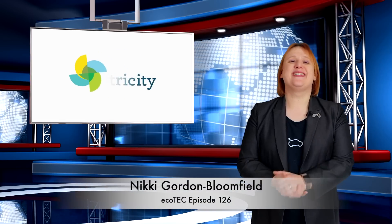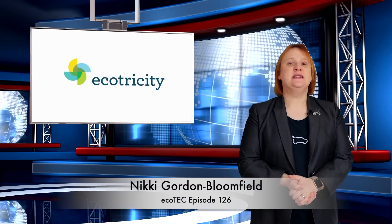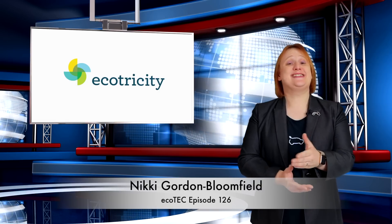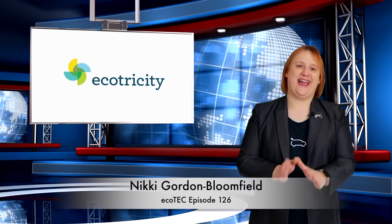Welcome back to another Ecotech Roundup show. We are still socially distancing ourselves, but thanks to the wonders of the internet I can bring you the ray of hope and sunshine that is the latest clean car and energy news without anyone needing to leave the house.